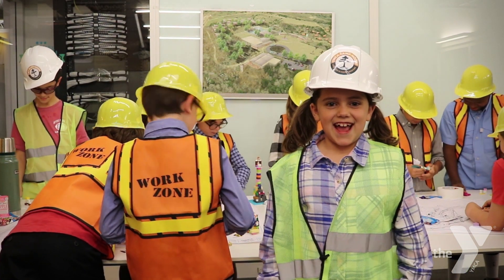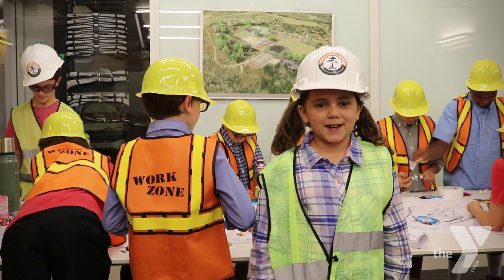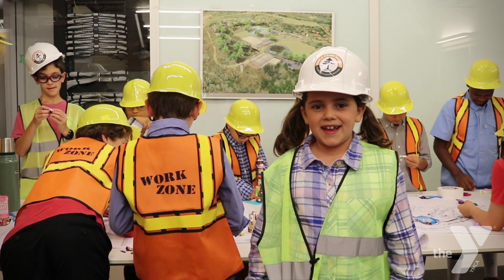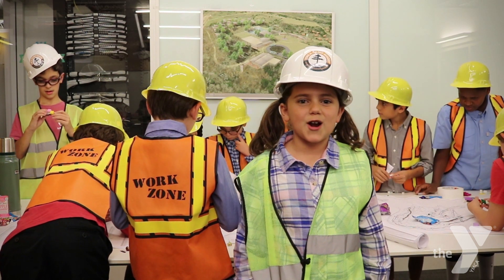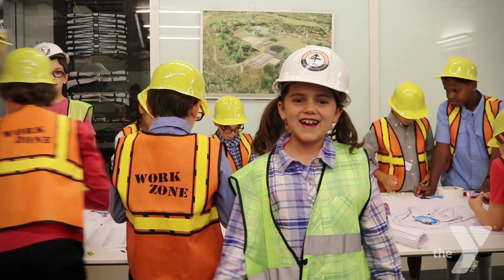I'm so glad you could join us today. I'm Ellie, the project manager for the YMCA Camp Moody. I'm excited to show you the progress we've made around camp and what our vision for the future is. Follow me.